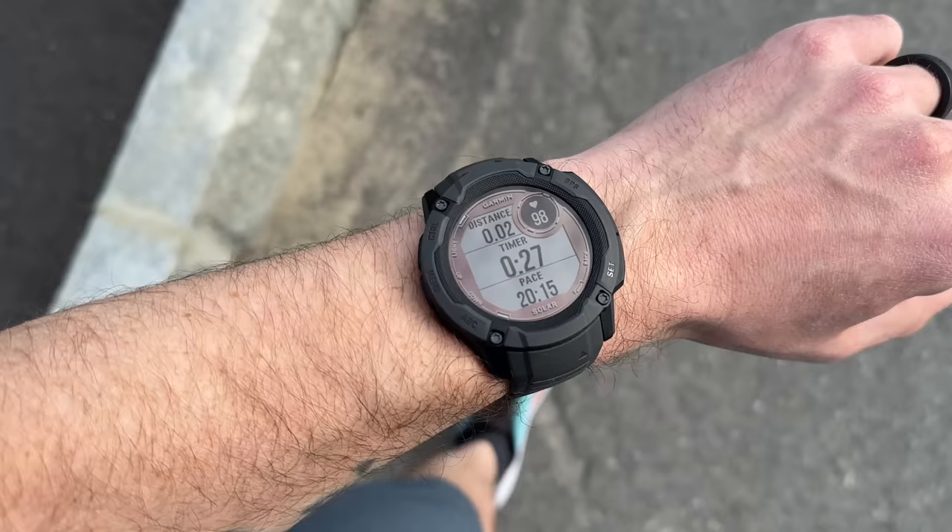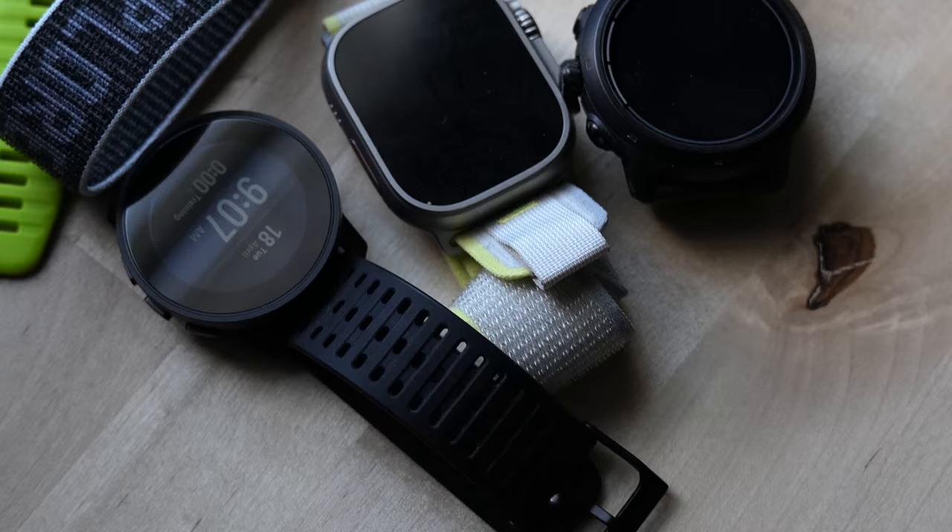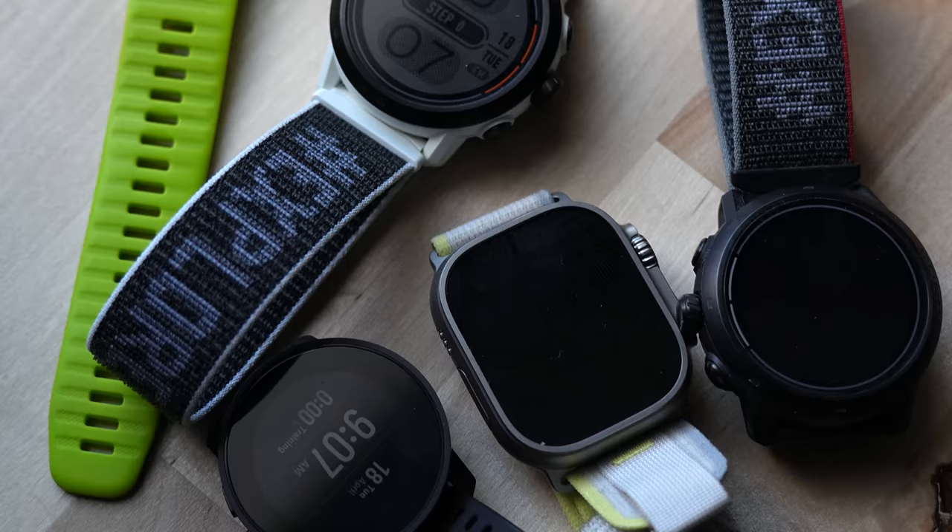Now that we've gone through all the data, what does it mean? First, these are just my test results — a sample of one or two with my wife. Optical heart rate sensors have many variables and can produce different results based on skin color, body fat percentage, arm hair density, tattoos, how tight the watch is, and other variables. With that disclaimer out of the way, in my testing Garmin, Apple, Coros, and Suunto all seem to be doing a pretty bang-on job when it comes to estimating VO2 max.